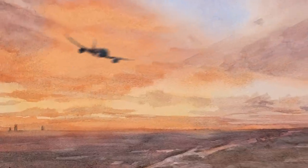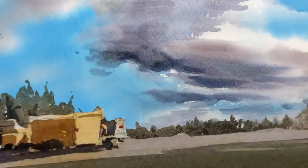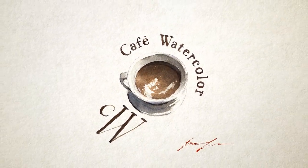So today I want to share with you the story of this tiny house and give you a tour of it. Hey, this is Eric from Cafe Watercolor and welcome to my new studio. Now Cafe Watercolor has a physical space.